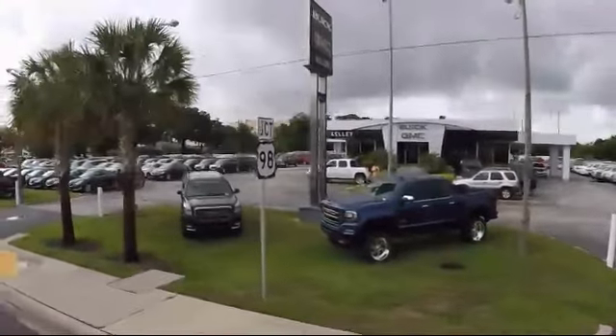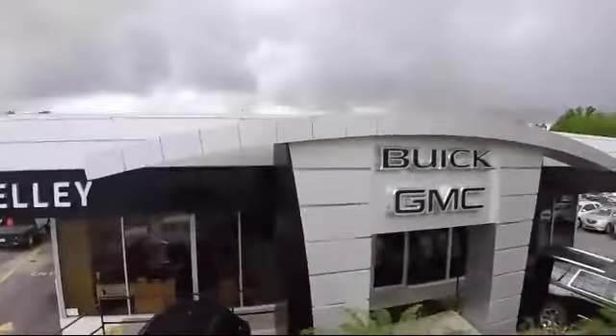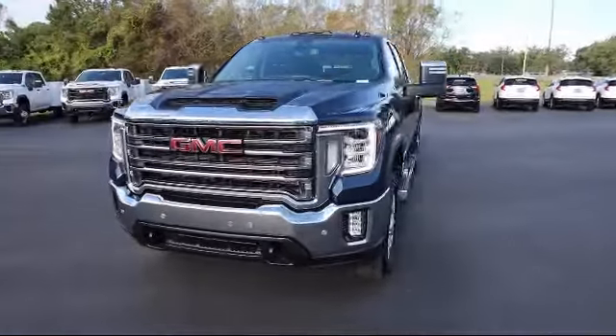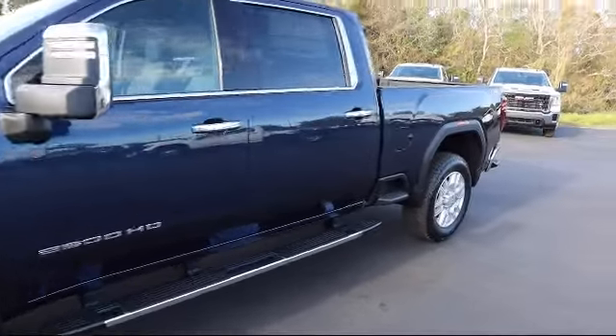Welcome to Kelly Buick GMC. Here's a look at another one of our great vehicles in our inventory. It comes equipped with a Duramax 6.6 liter turbocharged diesel V8 engine, four wheel drive, HD rear vision camera, and auto locking rear differential.